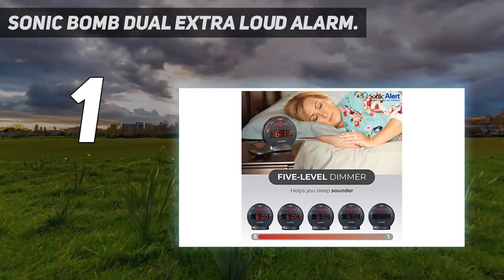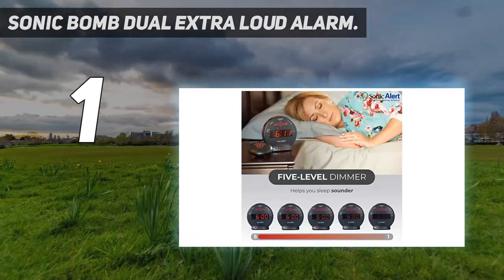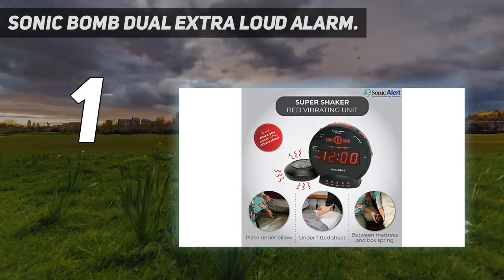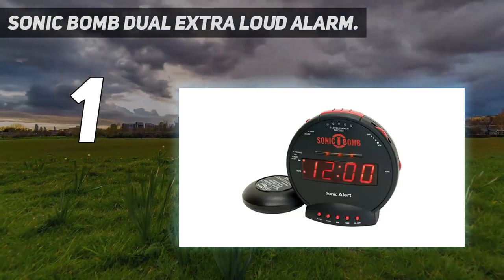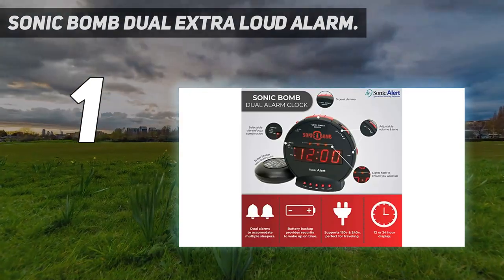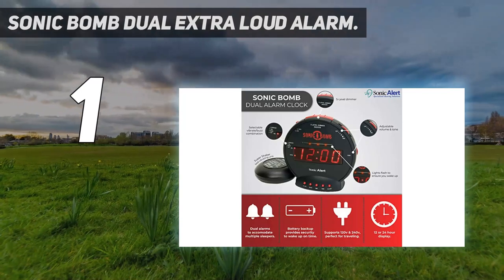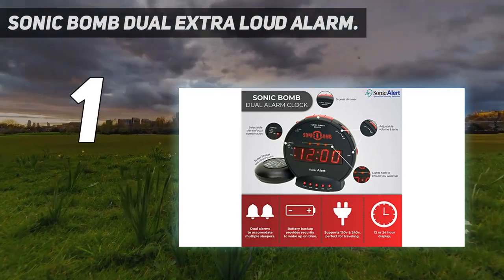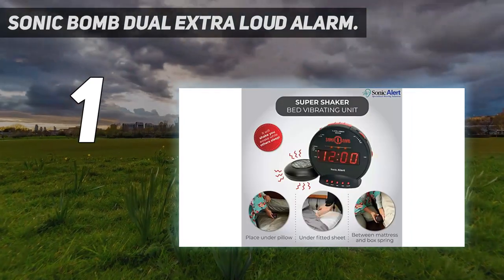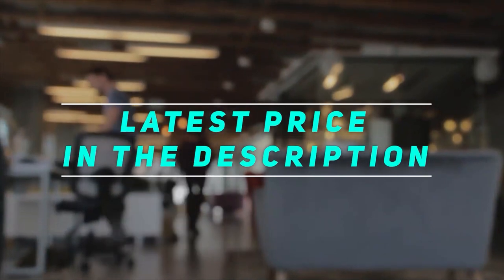The verdict? The Sonic Dual LED Clock is a loud alarm clock for heavy sleepers that can produce enough volume to wake virtually anyone from a deep slumber. Featuring 113 dB of loudness, vibration, a powerful 12-volt bed shaker, and built-in red flashing alert lights, it ensures that you will wake up on time. This clock also includes options to use it without disturbing others and is suitable for people with hearing loss. The design is sleek and the control buttons are easy to use. Overall, the Sonic Dual Loud Alarm Clock is a great choice for heavy sleepers and we highly recommend it. Check out the video description for the latest price and more information.